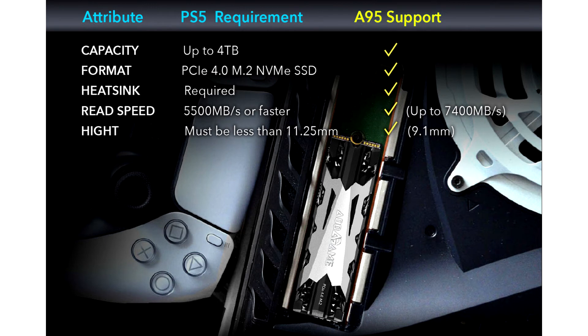Fully compliant with the PS5 memory expansion slot, the AdGame A95 features a PCIe 4.0 and NVMe 1.4 interface, delivering up to 7400MB per second read and 7000MB per second write — which is 2 times faster than PCIe 3.0 SSDs and 14 times faster than SATA-based SSDs.